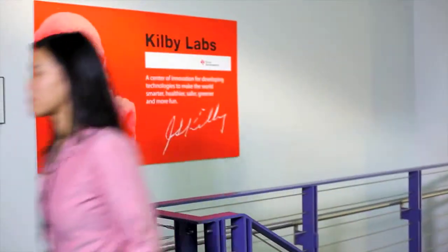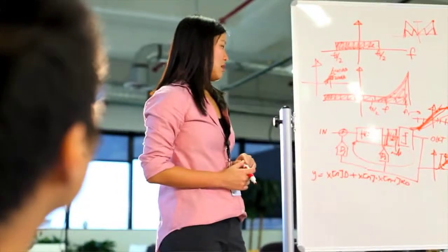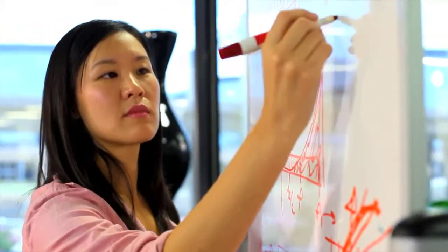I started working in Kilby Labs right after earning my PhD. I was excited about the chance to work here because it's a place that fosters collaboration and innovation. It's a dedicated space to come up with new ideas and tackle hard problems.